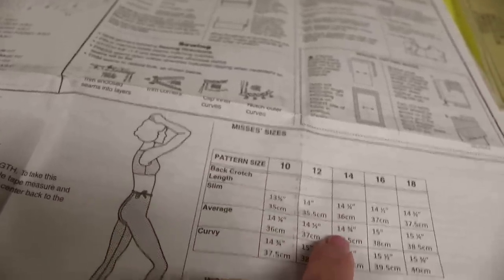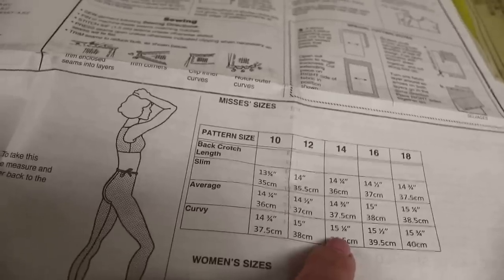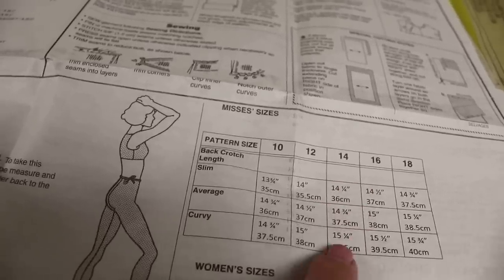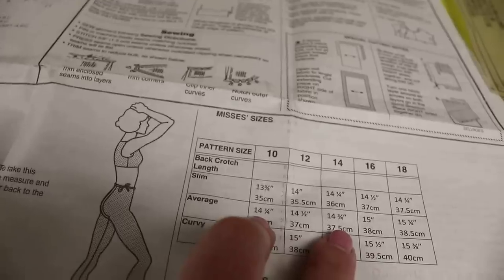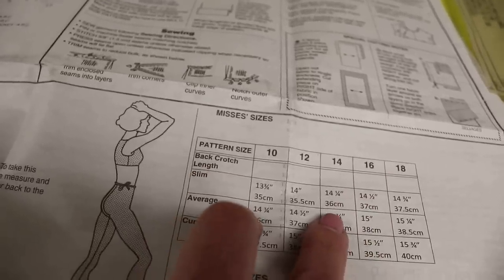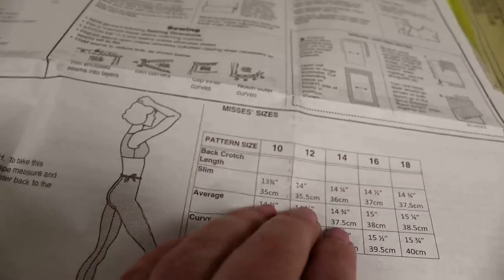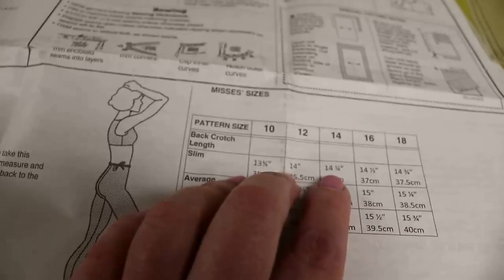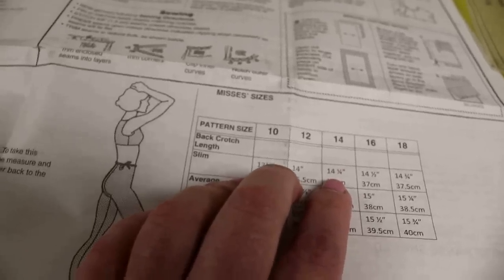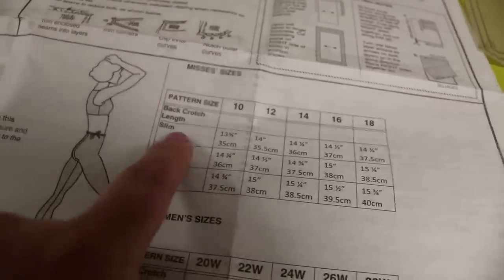You just want it to be close — it doesn't need to be perfect. A lot of times you can just tell: if your body is curvy you'll probably know to make the curvy fit, and if pants don't really have an issue for you in ready-to-wear, average is probably for you. I have very narrow hips and my butt has kind of disappeared, so slim is where I am — I made the 14 slim.